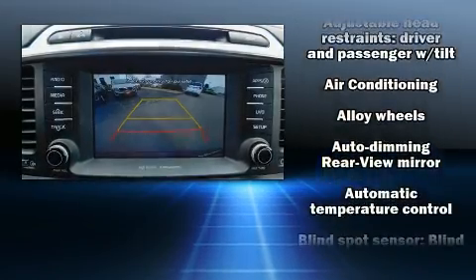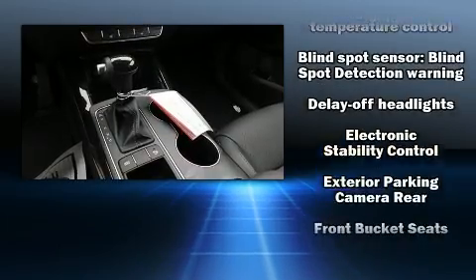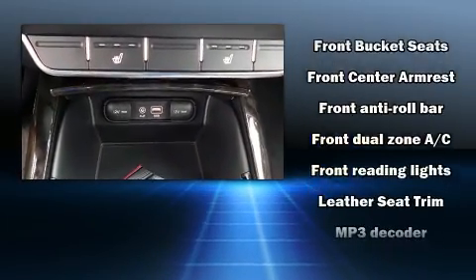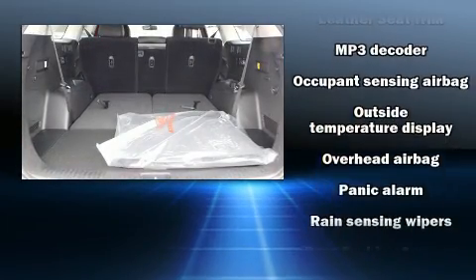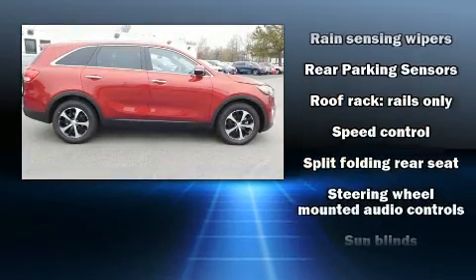Kia ensures the safety and security of its passengers with equipment such as dual front impact airbags, front side impact airbags, traction control, brake assist, anti-whiplash front head restraint, a panic alarm, an emergency communication system, and four-wheel disc brakes with ABS.